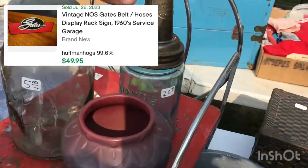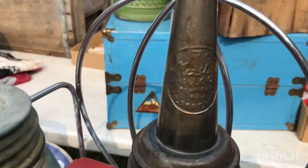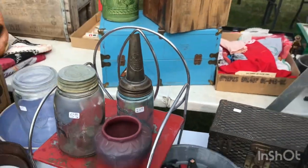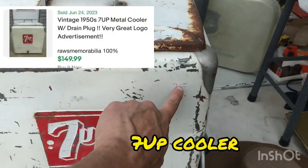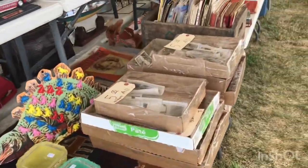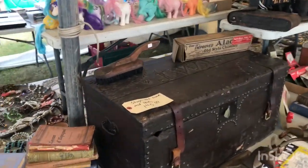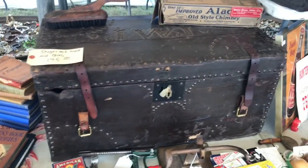There's an old oil can for $20, and let's see what else we've got here — mason jars, and a Coke tool for $75.